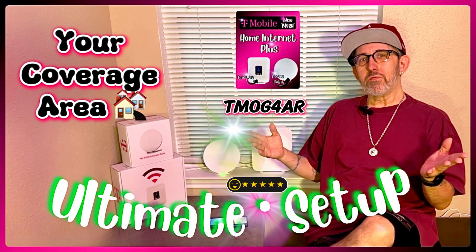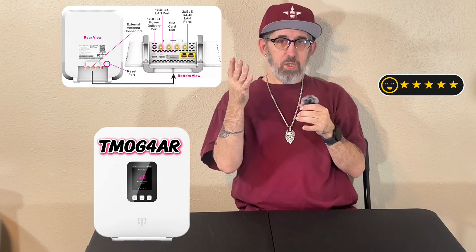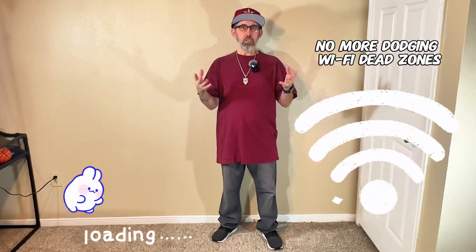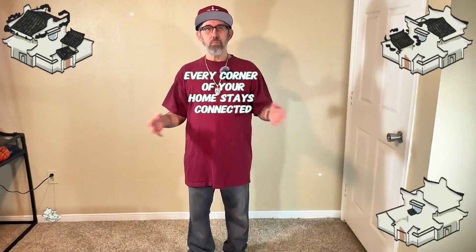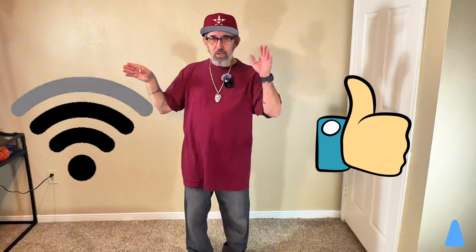What about the Wi-Fi mesh system that works just a whole lot better? How can you get that set up for yourself? No more dodging Wi-Fi dead zones or dead spots. T-Mobile's mesh access points are here to make sure that every corner of your home stays connected, even in those pesky little spots.